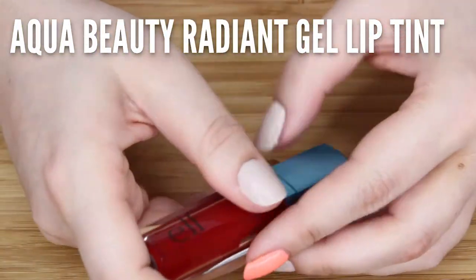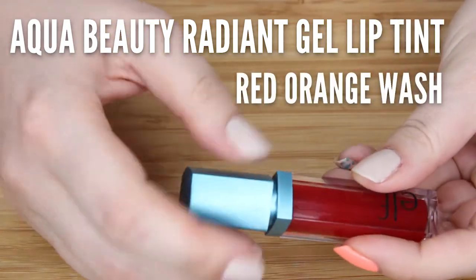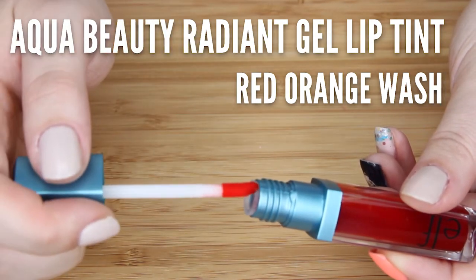One way I've used their daily moisture stick, which is similar to this, is to just dab it under the eyes a little when they get dry throughout the day. I got the Aqua Beauty Radiant Gel Lip Tint in Red Orange Wash. I know I have at least one of these, but I honestly don't remember. I don't even know if I've actually used it. And I needed more.